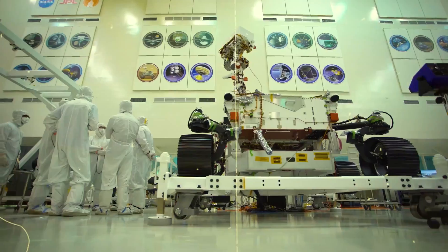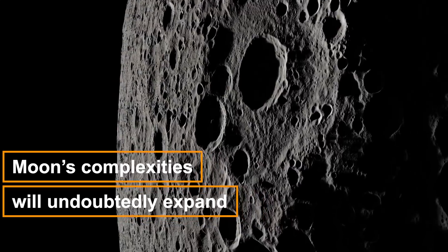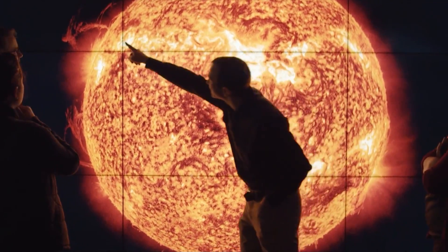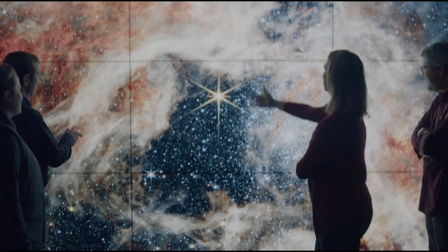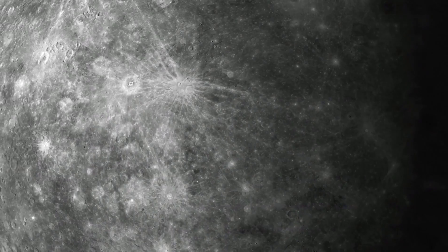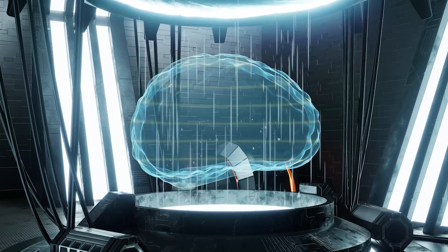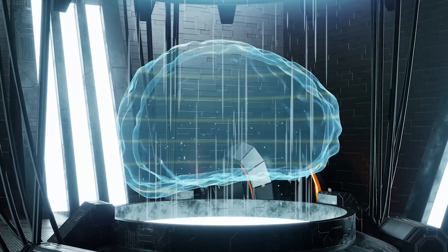Despite the remarkable strides made in space exploration, our knowledge of the moon remains incomplete, with vast realms of lunar terrain waiting to be explored and countless secrets yearning to be unveiled. As scientists continue to push the boundaries of lunar exploration, our understanding of the moon's complexities will undoubtedly expand. With each new mission, each new technological advancement, and each new revelation, we inch closer to unraveling the intricate tapestry of our lunar companion.